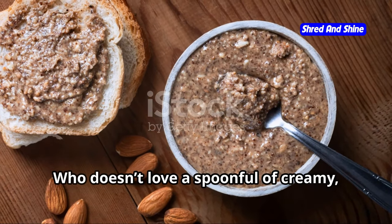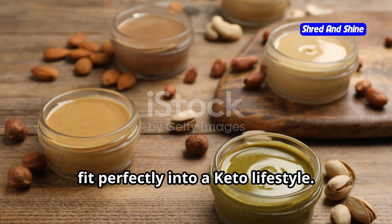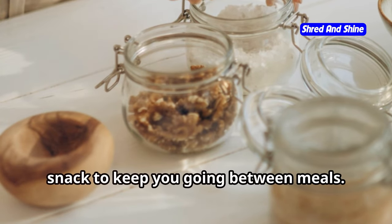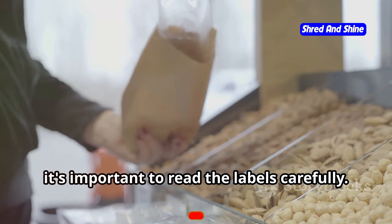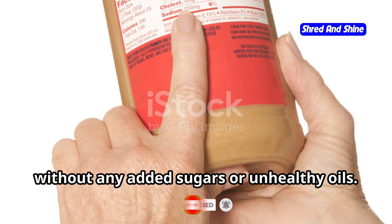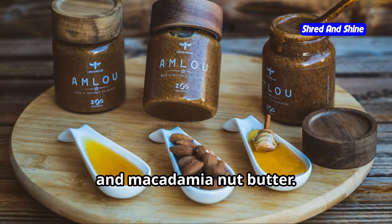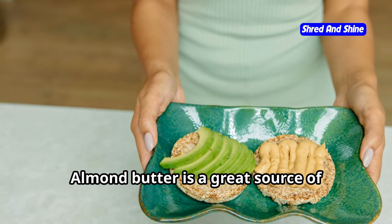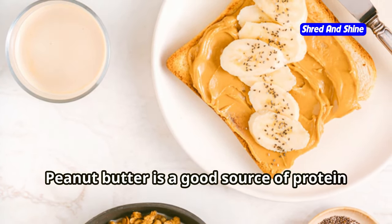Let's talk nut butter — who doesn't love a spoonful of creamy, nutty goodness? The good news is that many nut butters fit perfectly into a keto lifestyle. They're packed with healthy fats, protein, and fiber, making them a satisfying and convenient snack to keep you going between meals. When choosing the right nut butter for keto, read the labels carefully — look for natural nut butters that contain only nuts and salt, without any added sugars or unhealthy oils. Some of my favorite keto-friendly options include almond butter, peanut butter (make sure it's just peanuts), and macadamia nut butter.